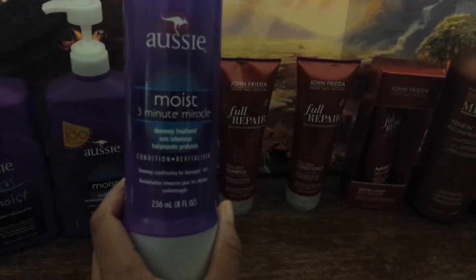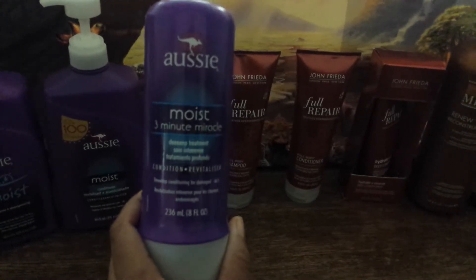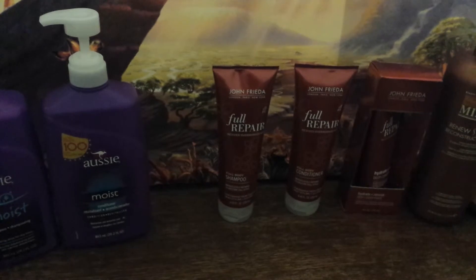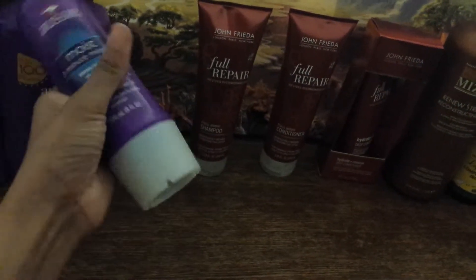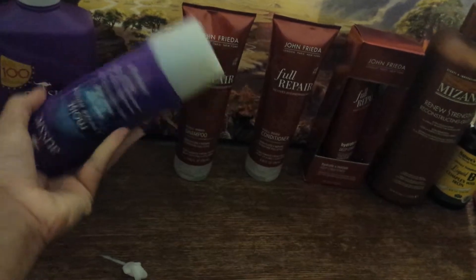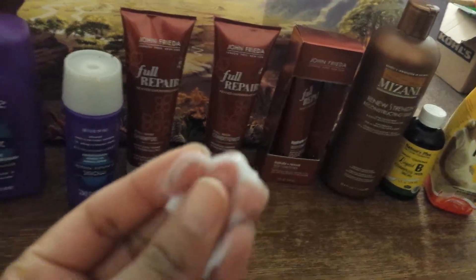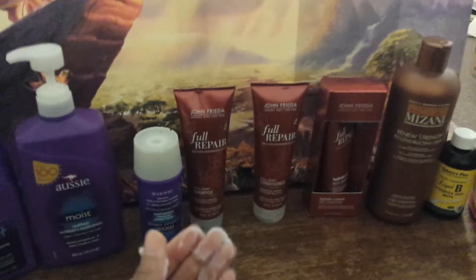This is their deep conditioner. The deep conditioner was a little bit smaller, so I did get two of them. This is really, really thick and creamy. I put a little bit on the table — I don't want to waste it, but I got so much at such a good deal I can show you. Look how thick it is. But look how thick and creamy this deep conditioner is. Very nice. I like that a whole lot.